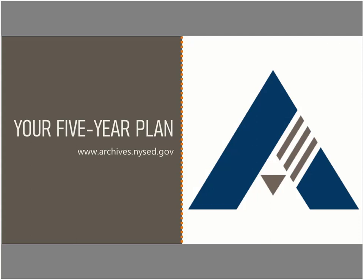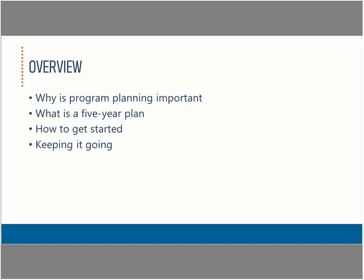In this module, we'll introduce the importance of records management program planning, discuss what a five-year plan is, provide a high-level overview of how to get started, creating and implementing one, and how to keep the momentum going once you get it off the ground.